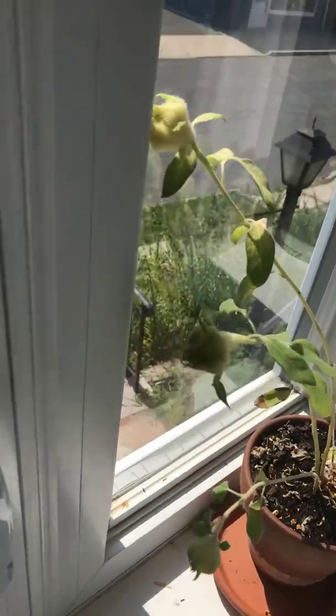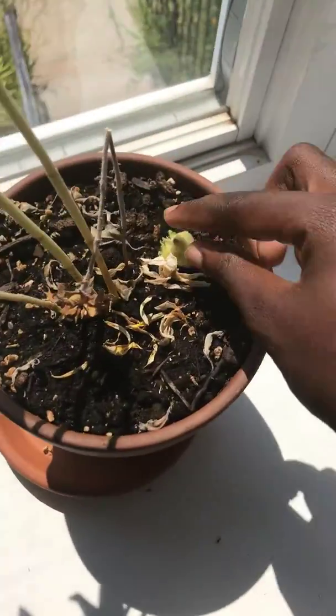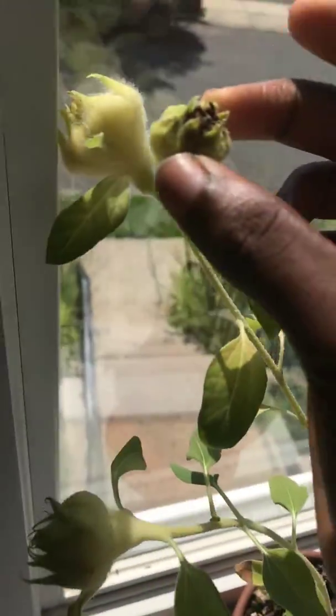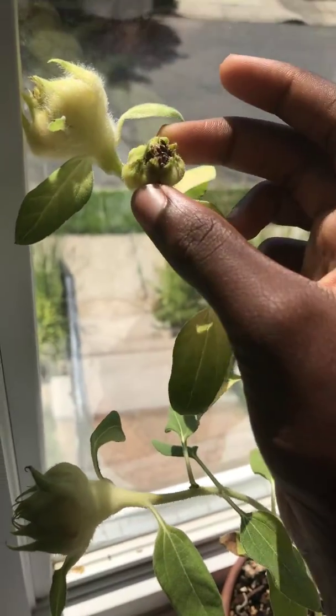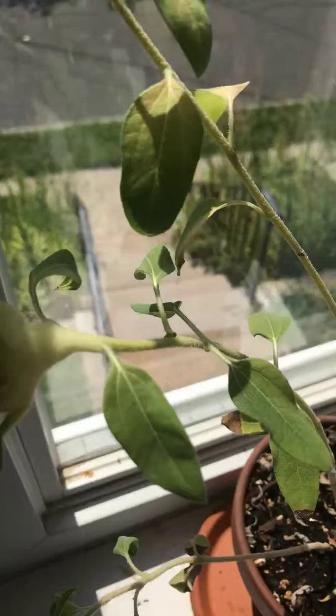Hey guys, it's Betsy Cheddar and I am back for the last sunflower update video. These are my sunflowers — ugly, right? There's a lot going on. There was a wart bud right here and I was like, oh let me check it out, and then — oh no, didn't mean to do that.